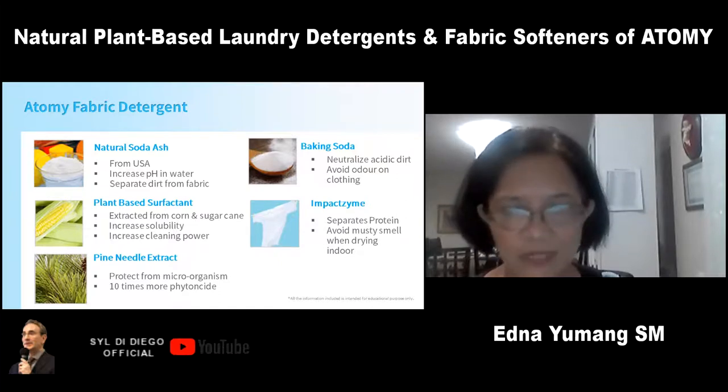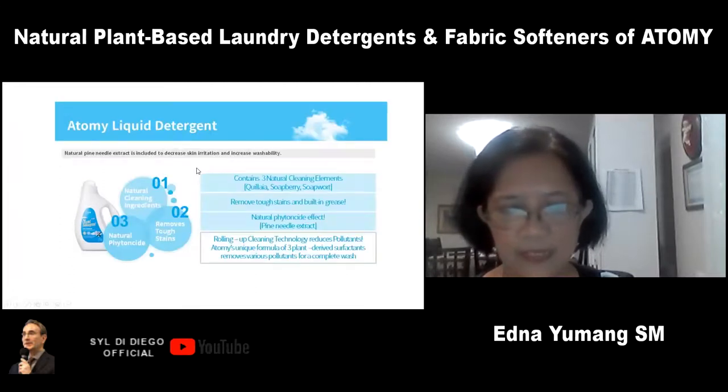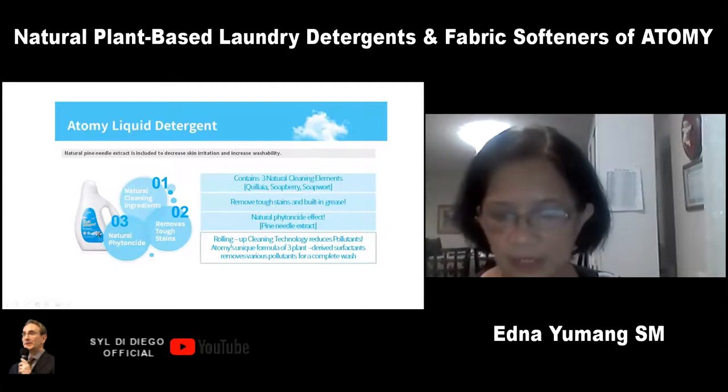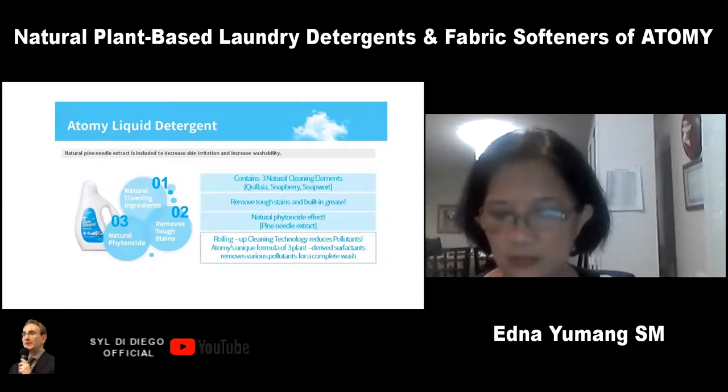Next is Atomy liquid detergent. It's also a nature-friendly detergent containing natural cleaning elements — three of them: kilaia, soap berry, and soap wort. Kilaia and soap berry have a lot of saponin. Saponin is a natural cleaner that works as a surfactant, breaking the surface tension of the water to penetrate the fibers of the clothing.